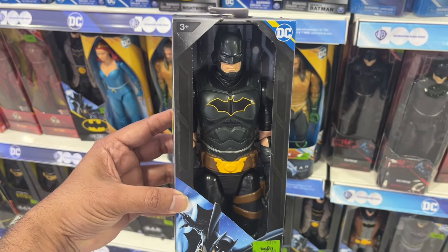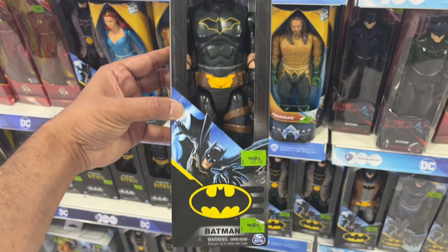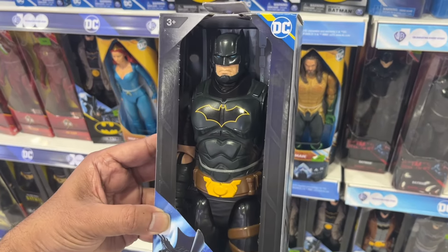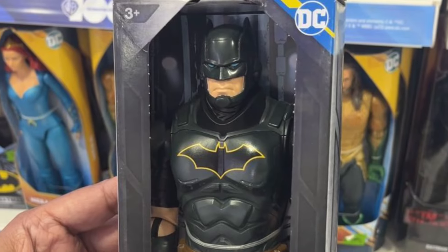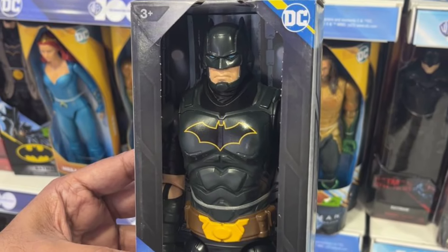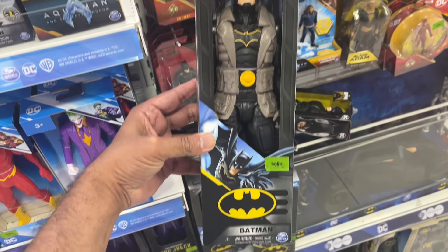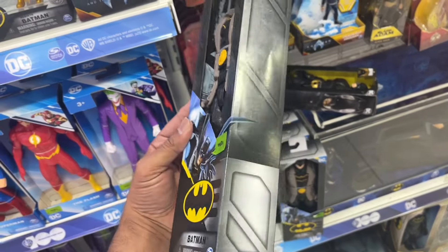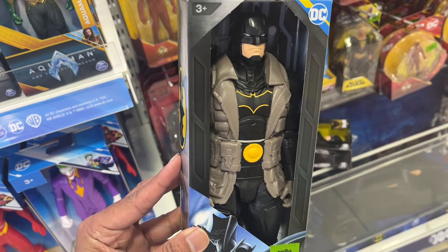We also have some other 12-inch Batman figures here that look like they're supposed to be from the comics, even though it does not state so on the package. This Batman with the short sleeves looks like he comes from the Future State comic book series, and also this version that comes with the utility jacket. These have likely been released in other markets already but are now finally showing up here.